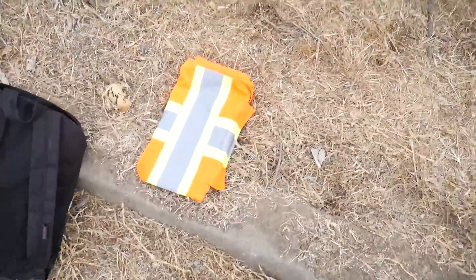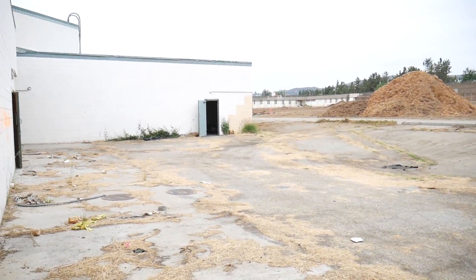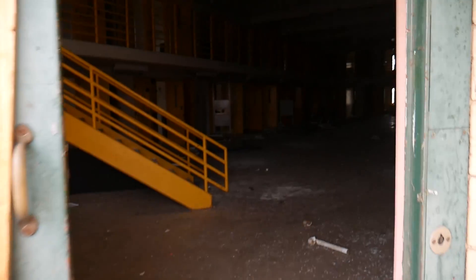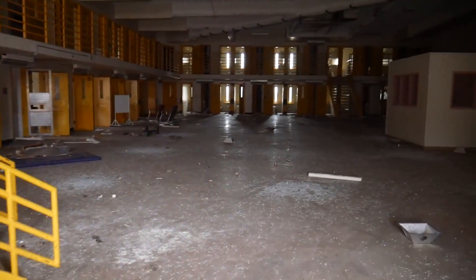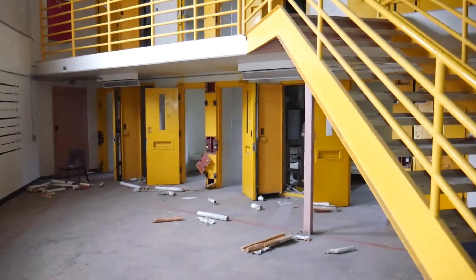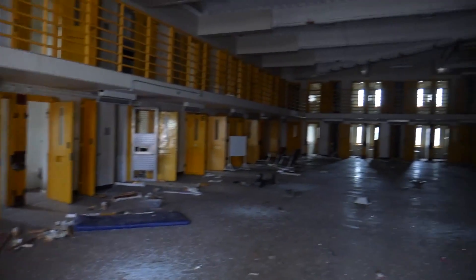I ripped my pants getting in here. I brought this orange vest just in case I see people with them on — I'm gonna put that on real quickly. I put on this orange vest because I was walking around, peeked around the corner, and I saw a ton of workers. So the only way I'm going to be able to explore this place is if I just put on my orange vest and get in, and that's what I did.